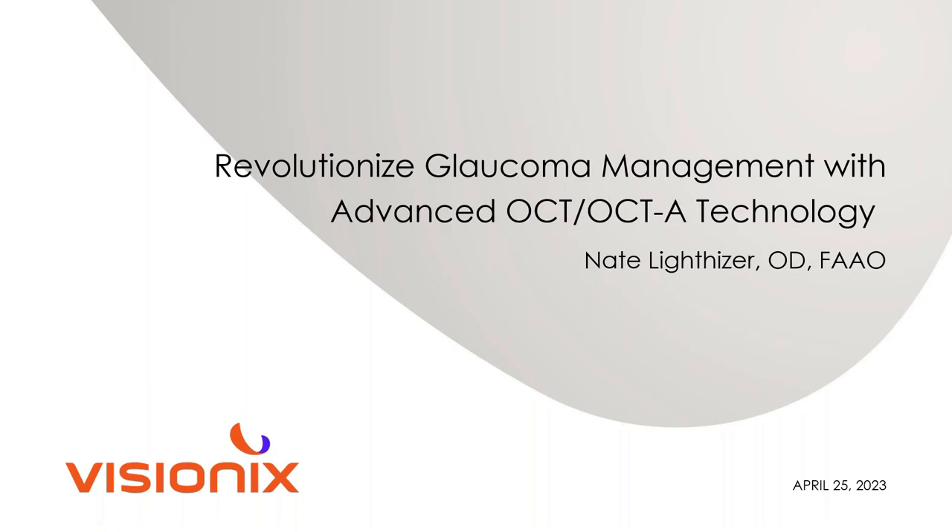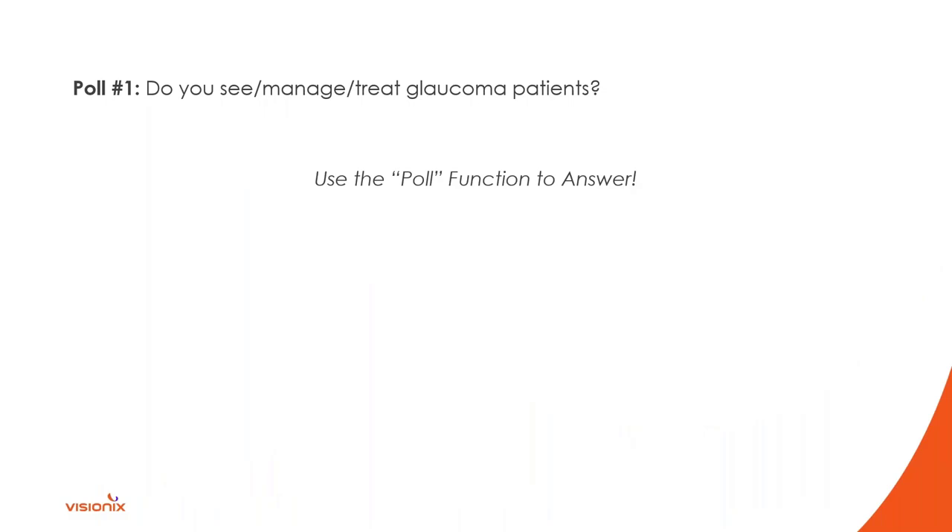I'm really excited to talk with you about the Solex and specifically glaucoma management. If you've been to my lectures before, you know I like to poll the audience. I'm going to go through at least one case tonight, maybe two if we have time. This is completely anonymous — nobody will know what you put — but it's a nice way to see which way the group is leaning.